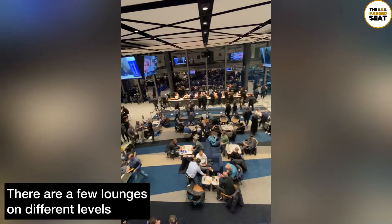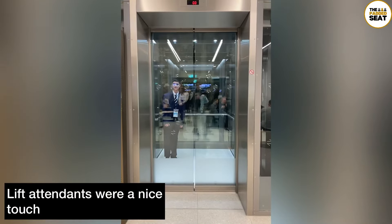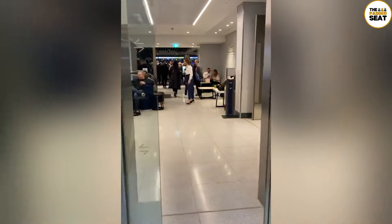Finished off a few different plates and then spotted this guy and even got a wave. There are a few different restaurants and lounges in the east quarter, so I went to go and check them out.